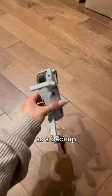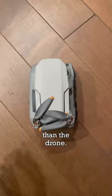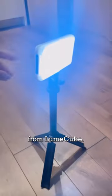DJI Mavic Mini 2 as a backup drone, because you never know. The remote control that's bigger than the drone. Rode VideoMic Go for vlogging. This handy portable light from Lume Cube.